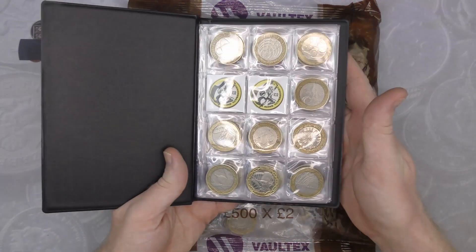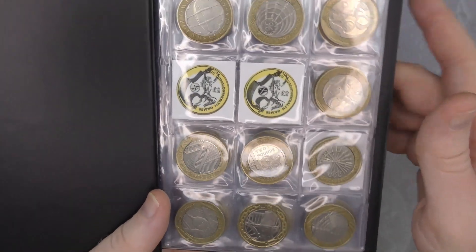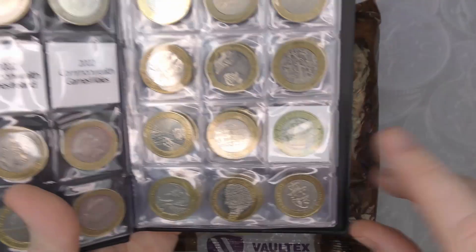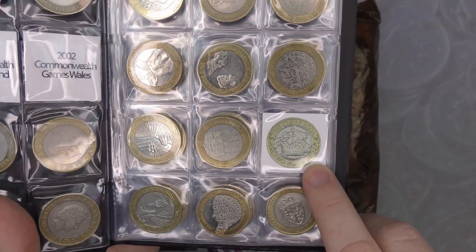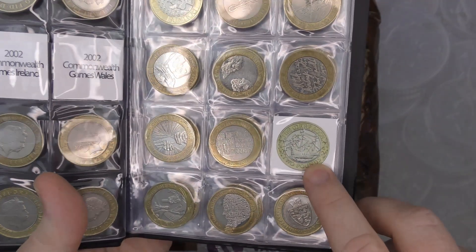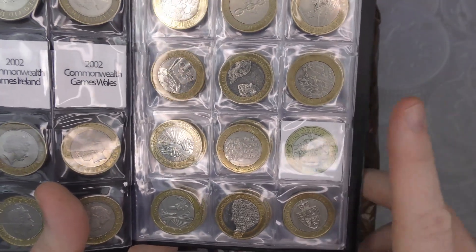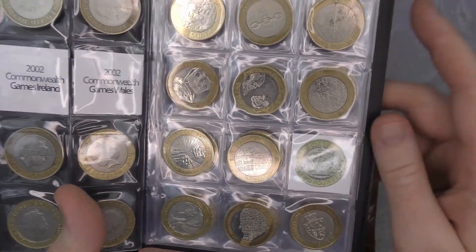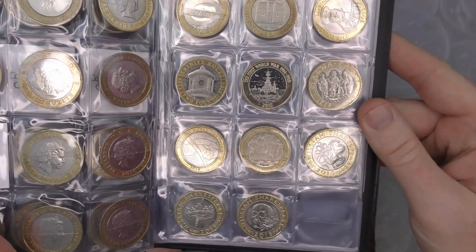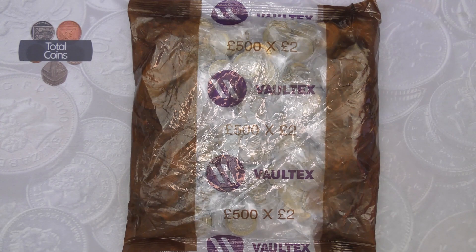Let's have a look at the album. Still not a lot changing with the two pound album — we are still missing Commonwealth Games Northern Ireland and Scotland, and also the Mary Rose. That is the one I'm most desperate to find. I've found rarer coins than the Mary Rose quite frequently, but for some reason I cannot find that one.